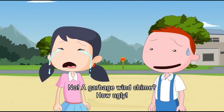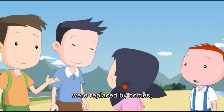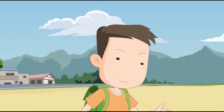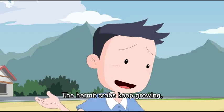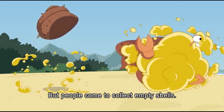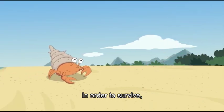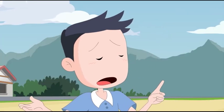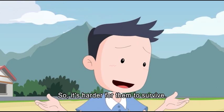A garbage wind chime would be so ugly. The hermit crabs' shell homes have been replaced by bottles, plastic caps, and broken bulbs — unbelievable. Hermit crabs keep growing and need bigger shells, but people collect the empty shells, so crabs cannot find new shells to move into. In order to survive, they use trash as their home.